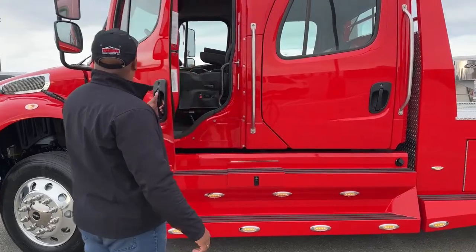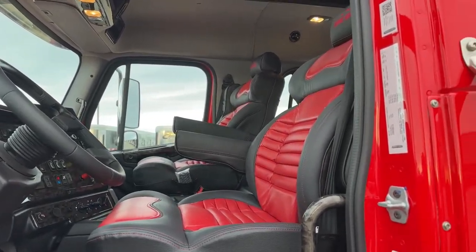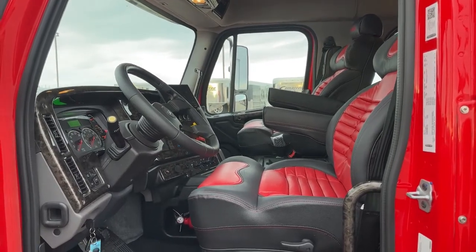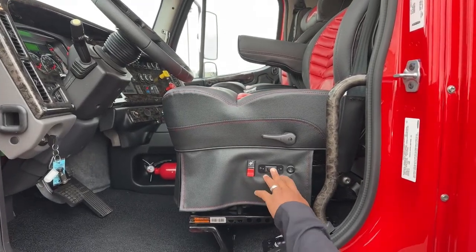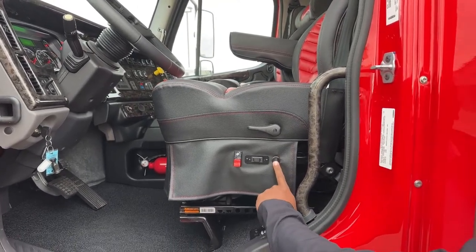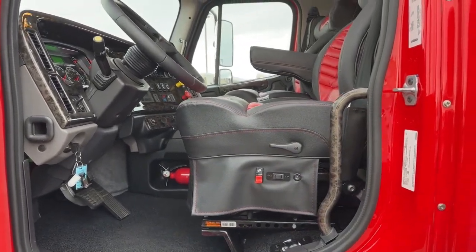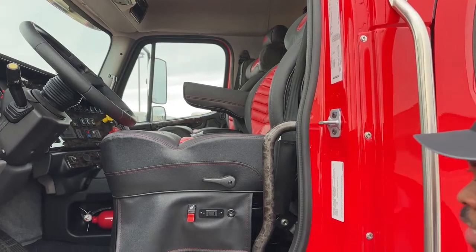Let me pop open the driver door and show you what that two-tone seat looks like. We did an insert in red with red stitching and black leather on the outside. This one comes with air ride seats, which all of these trucks have. We added the heated and cool feature on this particular truck — H is for hot, C is for cold, and center turns off that feature. This one also comes with massage seats in the front.